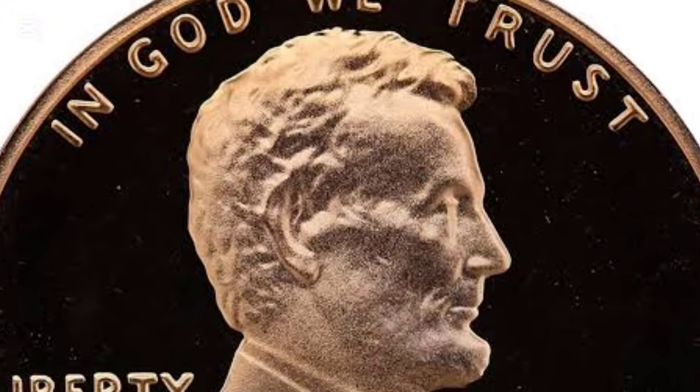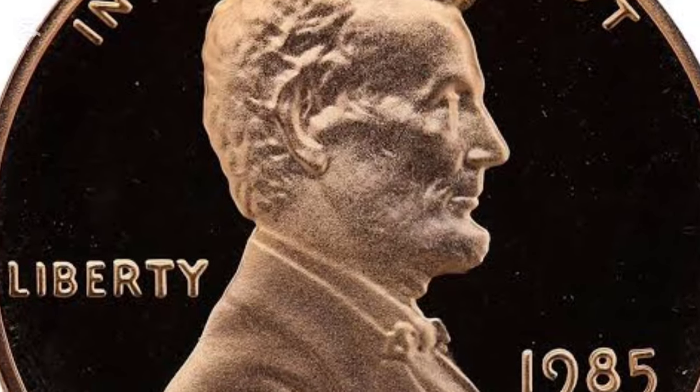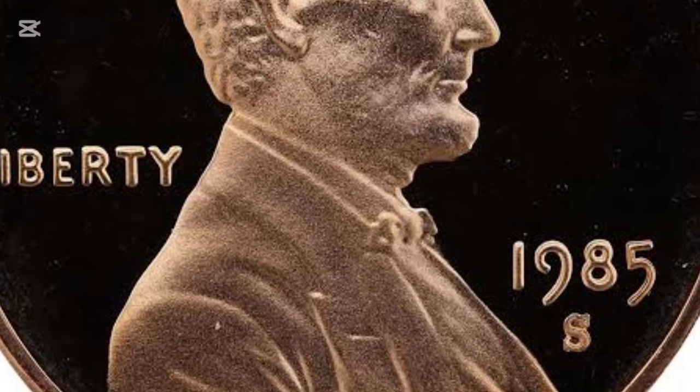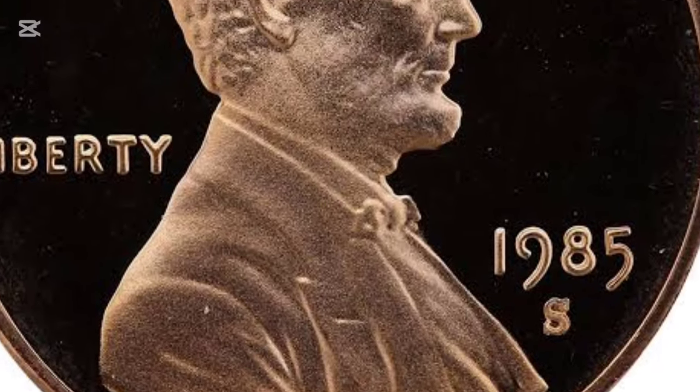Even the sound a penny makes when tapped against a surface is noticeably different. A penny from before 1982 has a distinct ping, while the 1985 penny sounds slightly muffled due to its zinc core.